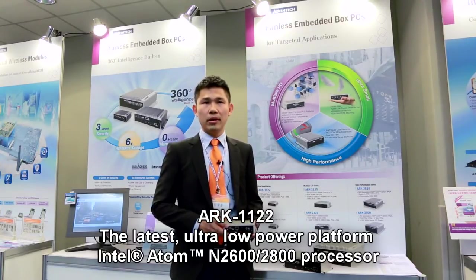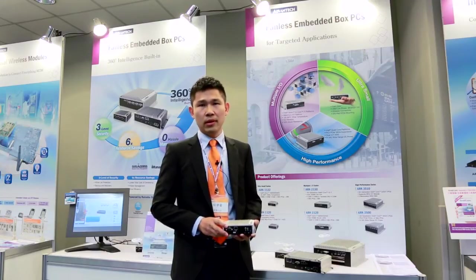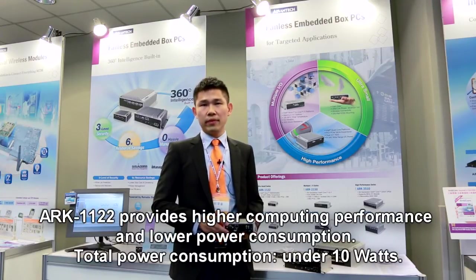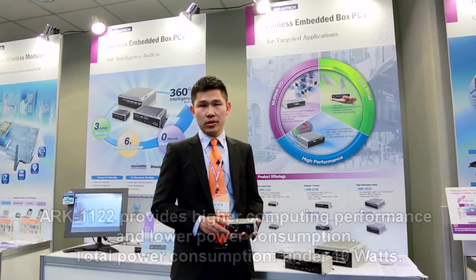ARC-1122 is powered by the latest Intel ultra-low-powered platform CR-Trail. The new platform provides higher system performance and lower power consumption. In other words, you can accomplish your job more efficiently, but keep the system power consumption under 10W.